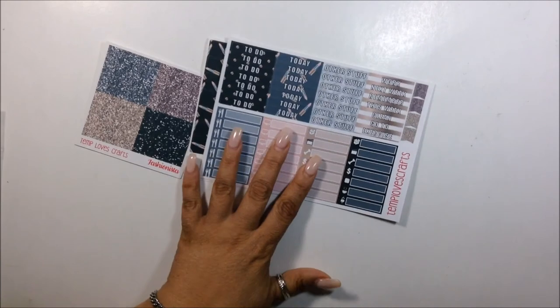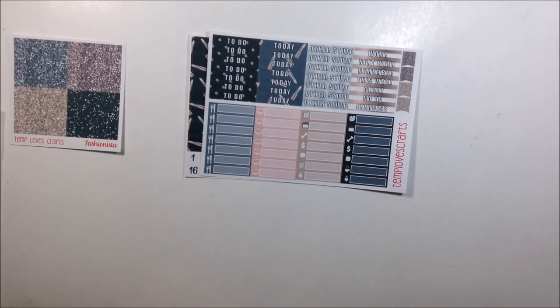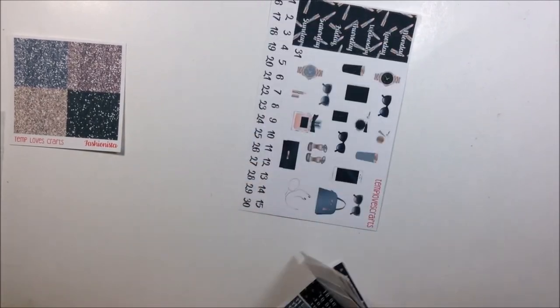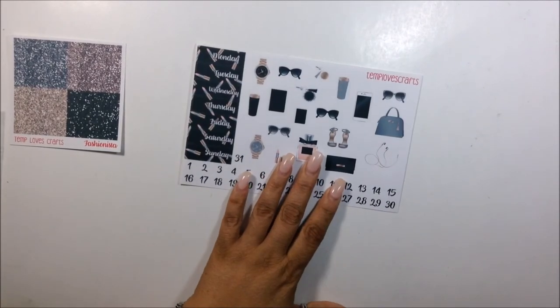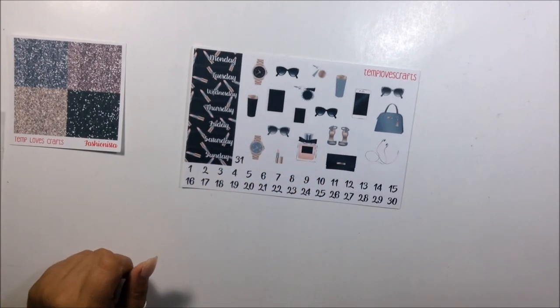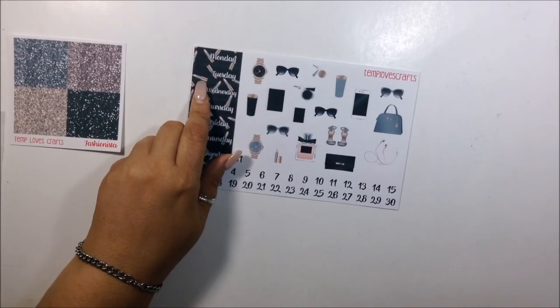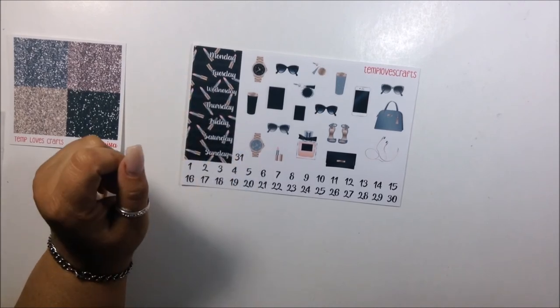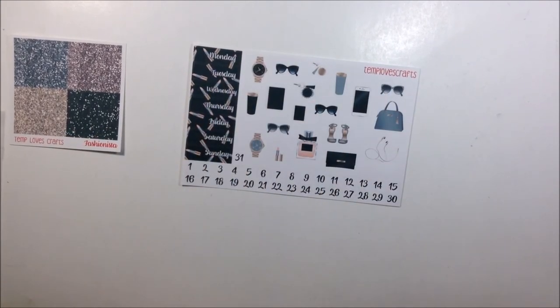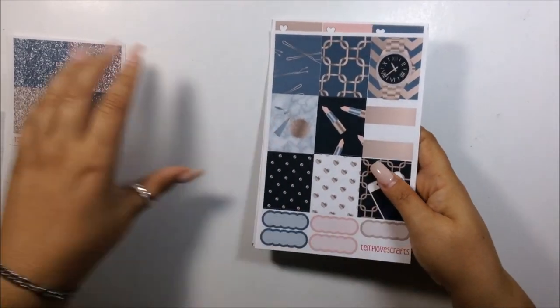And then you also get your headers and your littles. And of course my fave, the deco. Isn't this gorgeous? I am in love with this. I love the way she did the day covers — really, really pretty. I love all of these clip art, it's so cute. Really, really girly and really, really pretty. This is my fave.